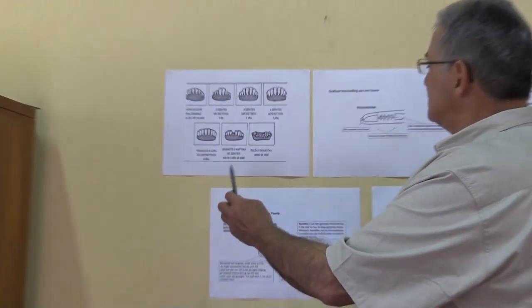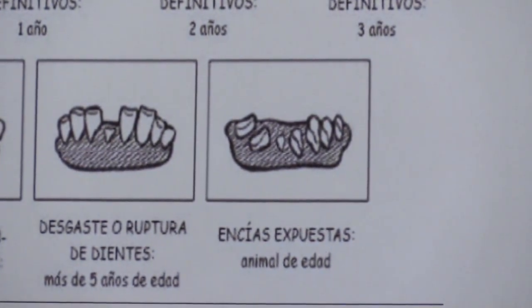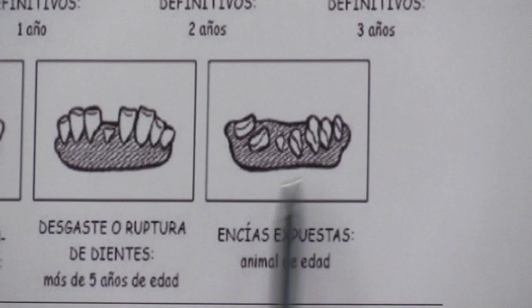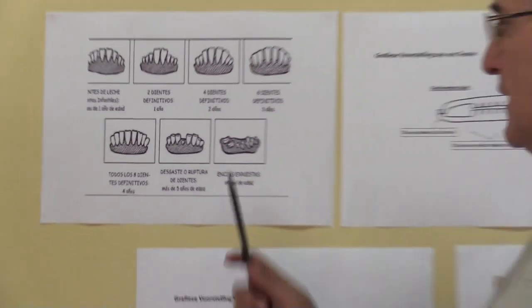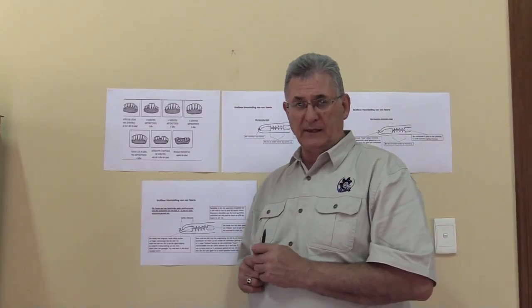And then of course you have a very, very old animal where the teeth are very, very used up and worn. So that in short is just what teeth look like.